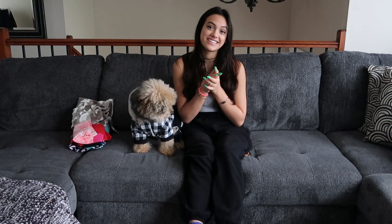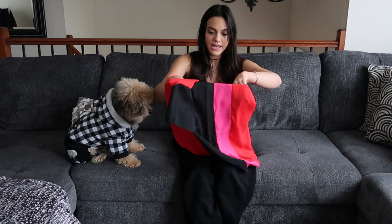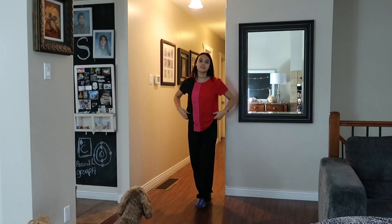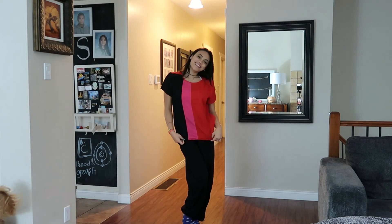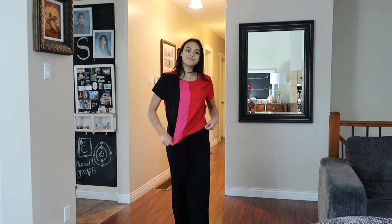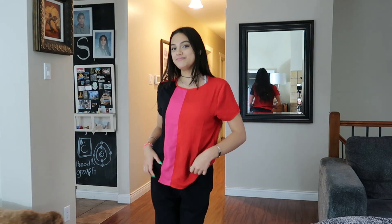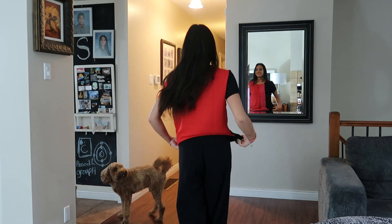So without further ado, let's get right to it. This top is — I think they call it paneling — but it's like this paneling black, pink, and red top. This side of the sleeve and side of the shirt is black, this side's red, and the back is red, and the middle is pink. And it's this kind of interesting material, like it feels not like a normal t-shirt, it's more like a fancy kind of material.